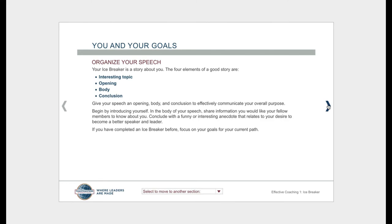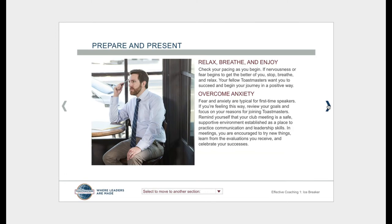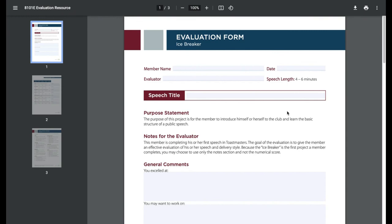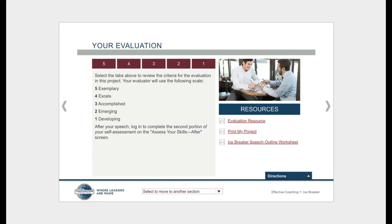Read through the lesson to understand the concepts behind the skills you're going to acquire. Some sections of the lesson will have brief things to read; others will be presented by video. It's a very engaging educational experience. When you're ready to give your speech, you'll download your evaluation resource, print it out or send it via email to your evaluator. This gives them the criteria on which they'll base the evaluation for your speech. After you've given your speech, you'll return and assess your skills after completing the lesson.